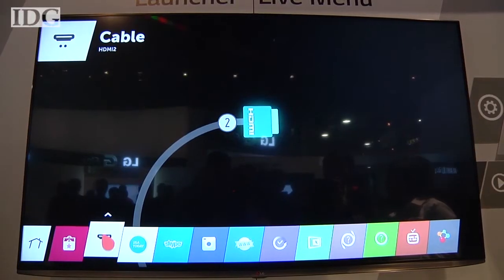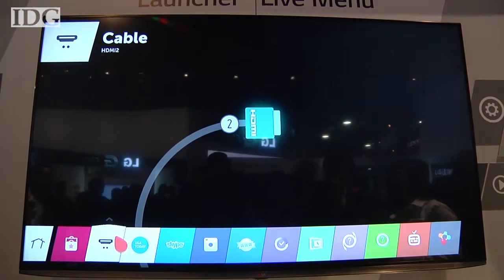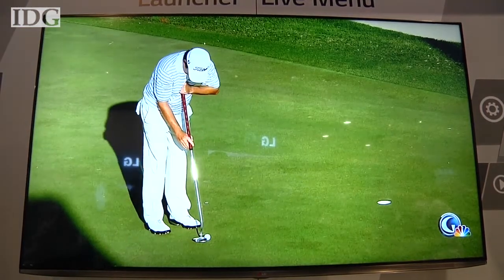Overall, the interface seemed responsive and quick, but these were just demos at CES, so it'll be interesting to see how it fares in the wild.